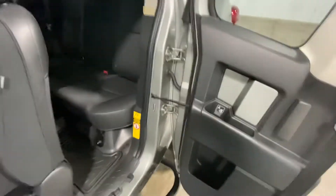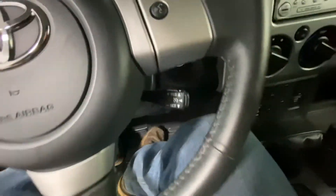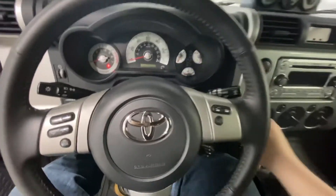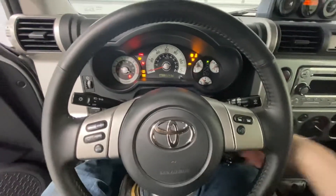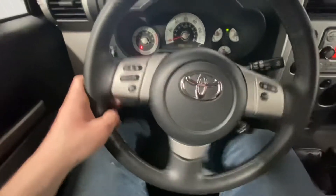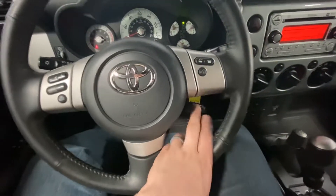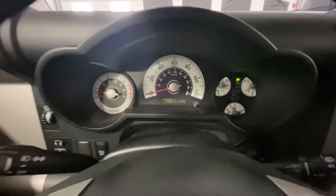As we close the back door, I'm going to jump inside. Very clean on the inside as you can tell. Go ahead and start it up. As you can see, 59,000 original miles — wasn't lying to you.